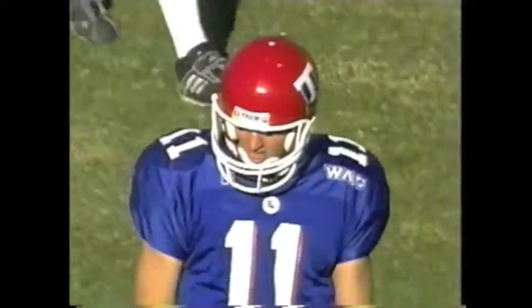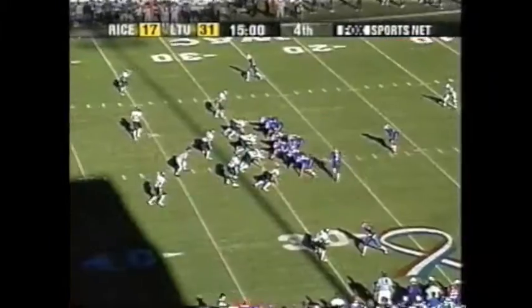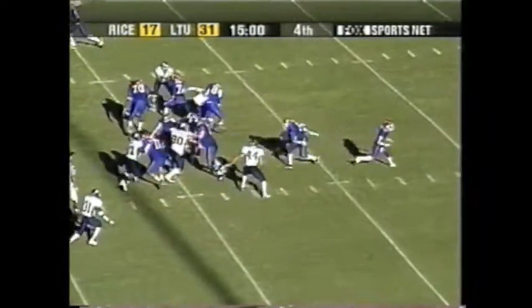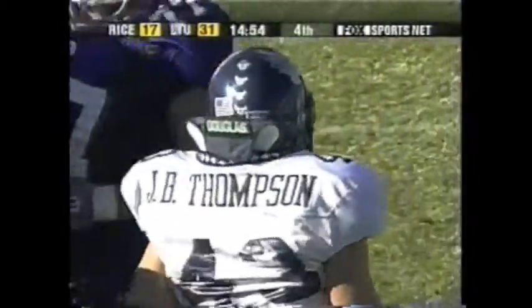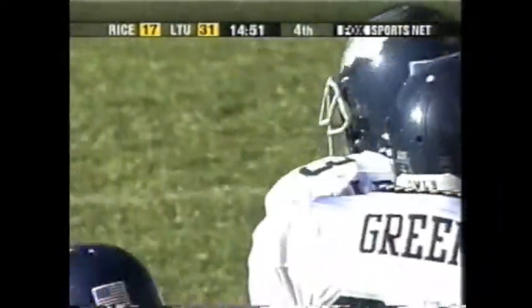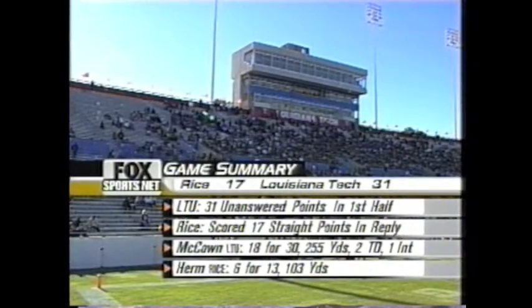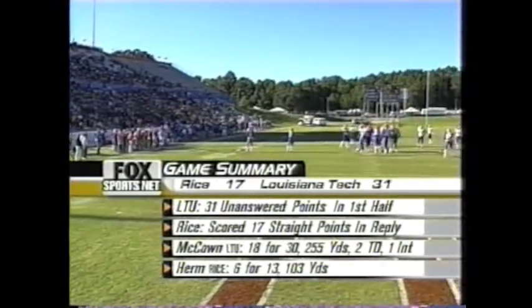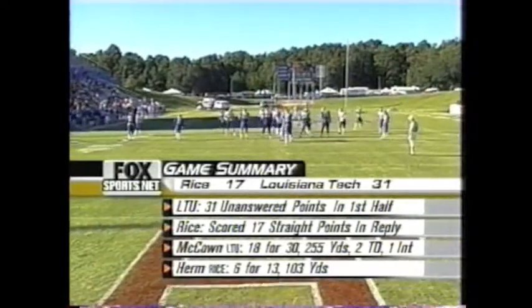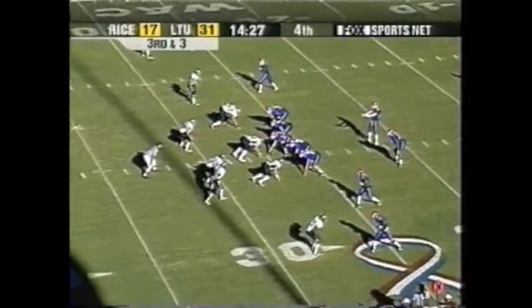It was 31-0 at one point, 31-3 at the half, and now after three quarters, still 31. It was a big play in this football game, and La Tech has answered on a couple of those with scores. The Rice defense is playing well in the second half. Hearn doing much of it on the ground to answer McCown's throwing from the first half.